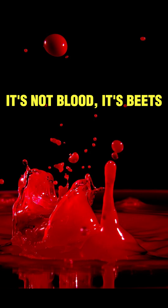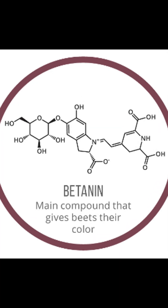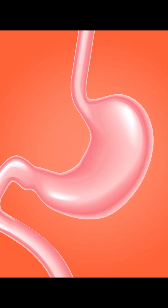It's not blood, it's beets. That red color comes from a compound called betanin, found in beets. It's the same stuff used as natural food coloring in juices, yogurt, even candy. For most people, their stomach breaks it down, but for some it doesn't — and that's when the magic, or panic, happens.